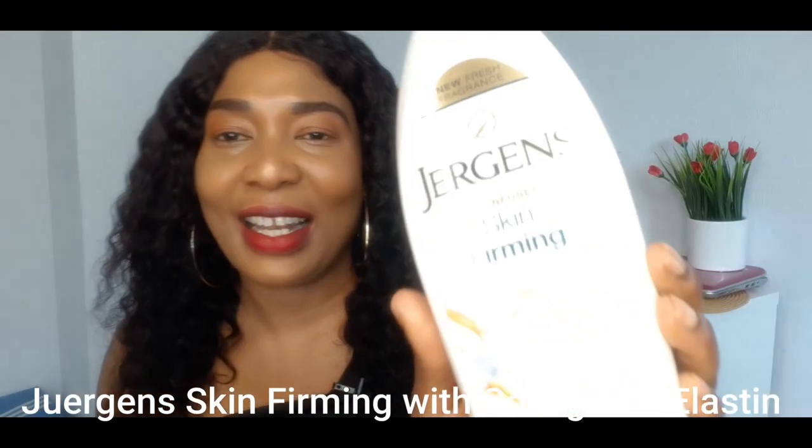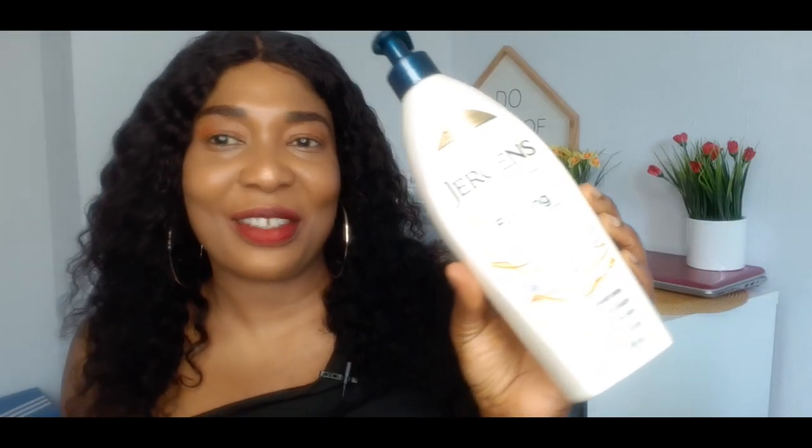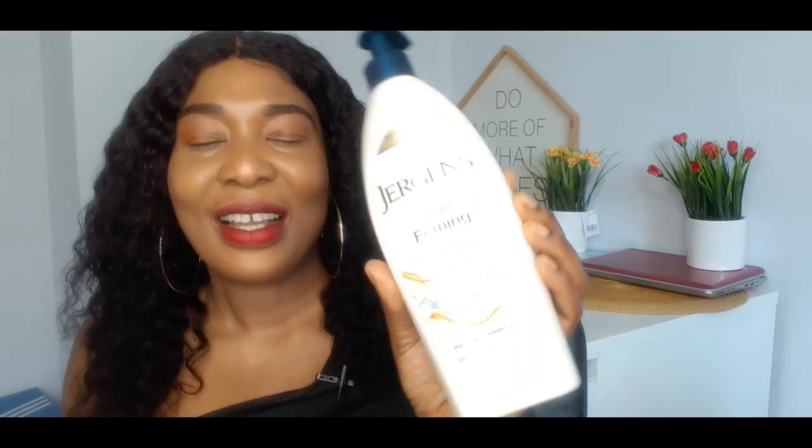The first one I'll be starting with today is the Jagging Skin Firming Lotion with Collagen and Elastin. This is a very nice lotion. I've been using it for about two weeks now and I so much love it. It's a moisturizing lotion but it's not going to moisturize your skin for 24 hours. It is very good — I use it in the morning when I go out and use something else in the evening.